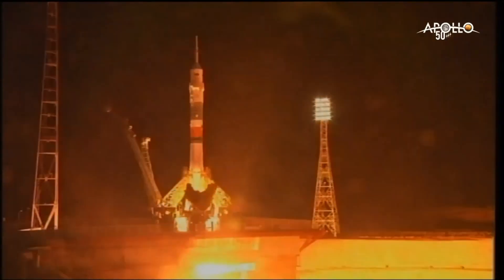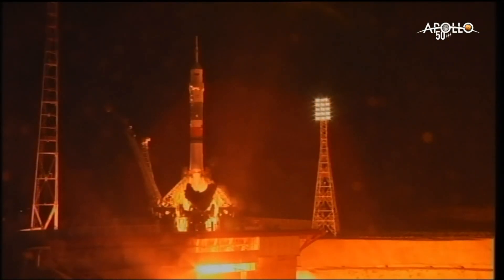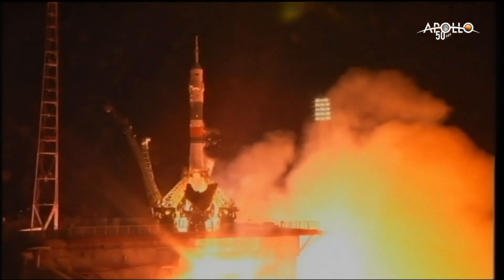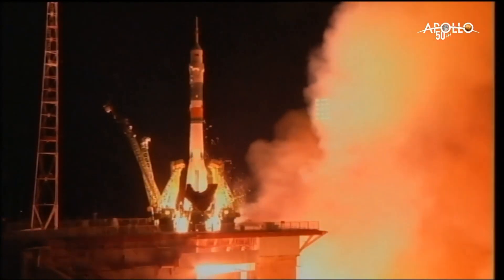We have main engine ignition. Engines and turbopumps up to flight speed — five, four, three, two, one — and liftoff.